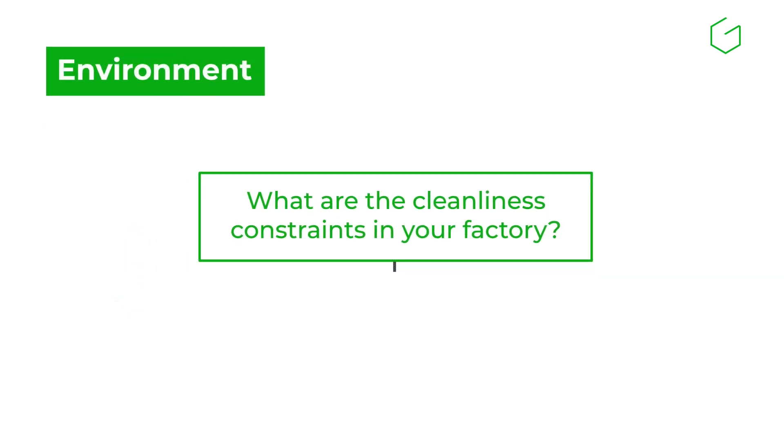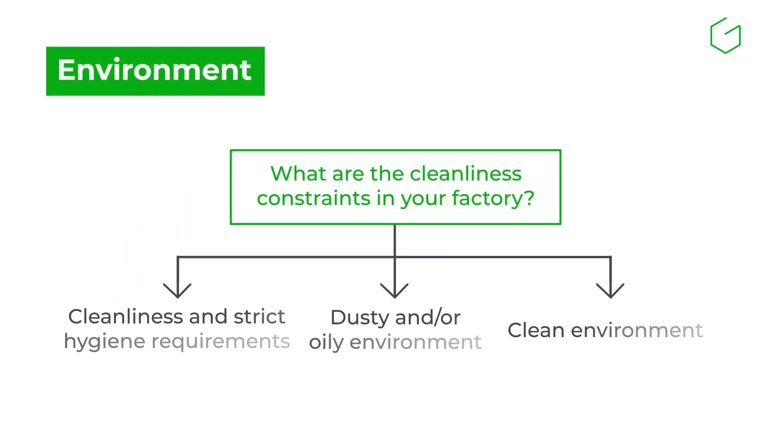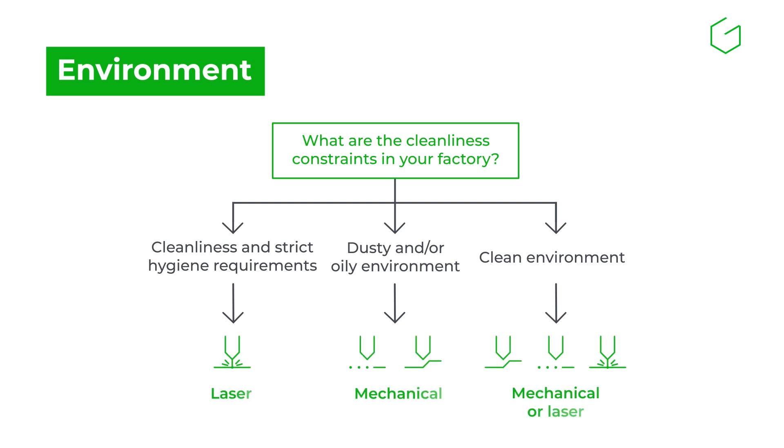Environmental conditions determine the decision as well. In dusty or oily settings, dotpeen is more tolerant. Laser marking requires a clean, enclosed environment with proper extraction systems.